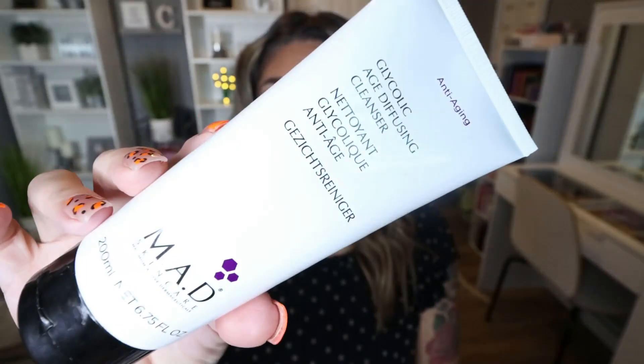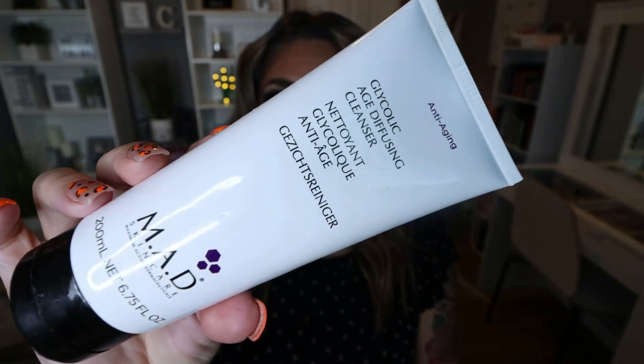I used this facial cleanser from the brand MAD — this is the glycolic age diffusing cleanser. I got this in a subscription box. It's okay. I didn't love the smell, and when I washed my face, if any got on my lips, I could taste it, which is not yummy. I probably wouldn't purchase this again — I have other facial cleansers I like a lot better — but I did finish it up and it did clean my skin really well.